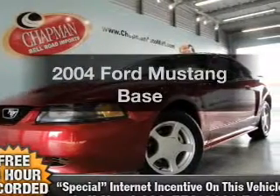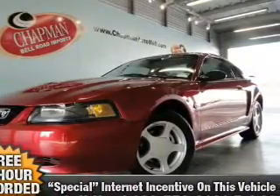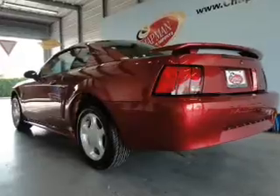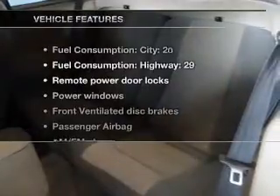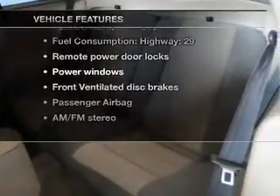Introducing the 2004 Ford Mustang. If you're looking for an automobile with great attributes, look no further. With a solid six cylinder engine connected to a smooth shifting transmission, plus enjoy these notable features that are included in this vehicle.